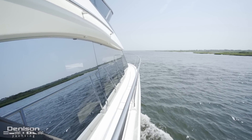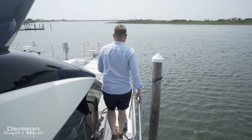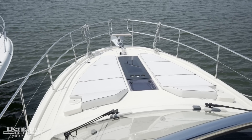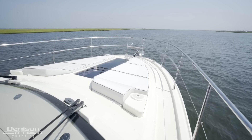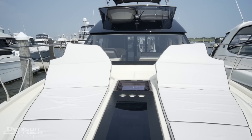Taking the side deck forward gives some scale to the size of the windows that run down each side of the salon. The stainless grab rails wrap all the way around, bringing you all the way forward. Here, there's a stainless anchor and an electric windlass. These sun pads that also convert to loungers make for the perfect place to soak up the sun.